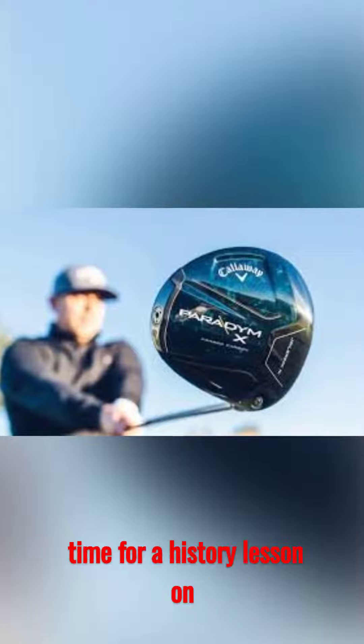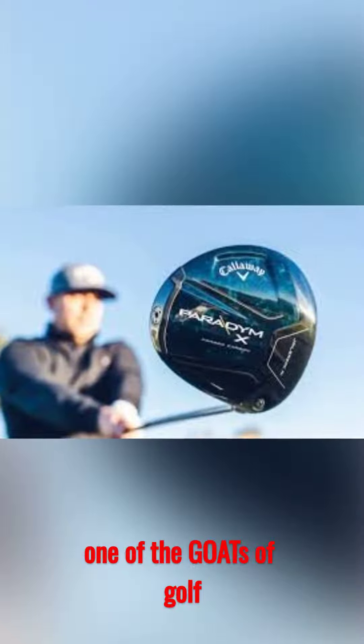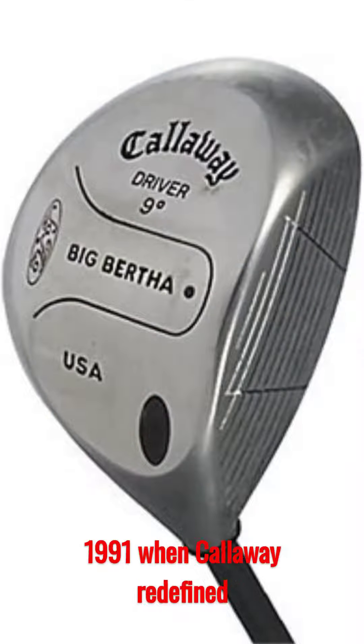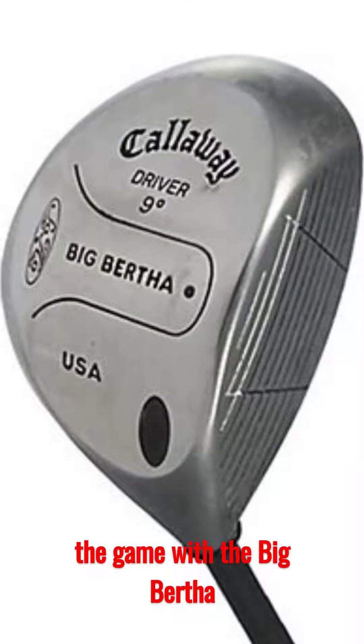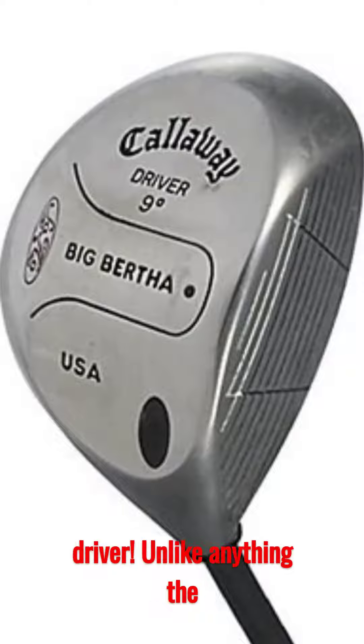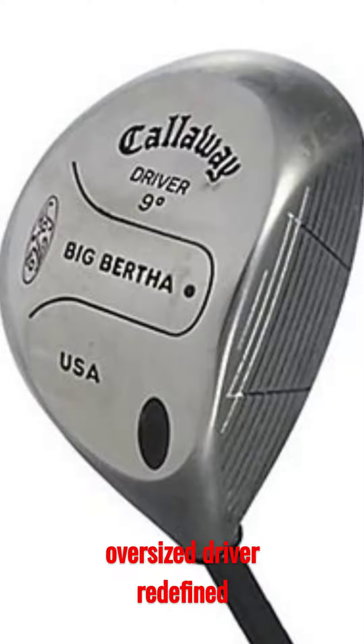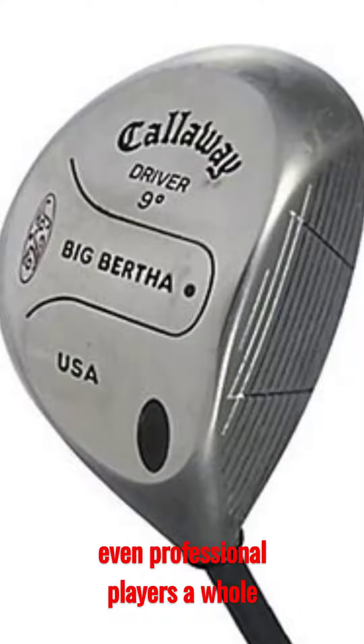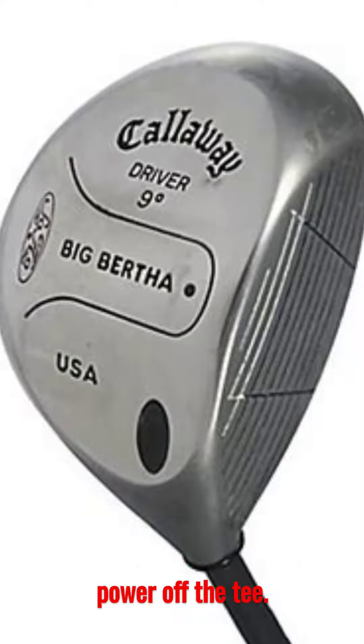Golf friends, it's time for a history lesson on one of the GOATs of golf innovation: Callaway. Let's rewind to 1991, when Callaway redefined the game with the Big Bertha driver. Unlike anything the competition had seen, this oversized driver redefined distance and forgiveness, giving even professional players a whole new level of confidence and power off the tee.